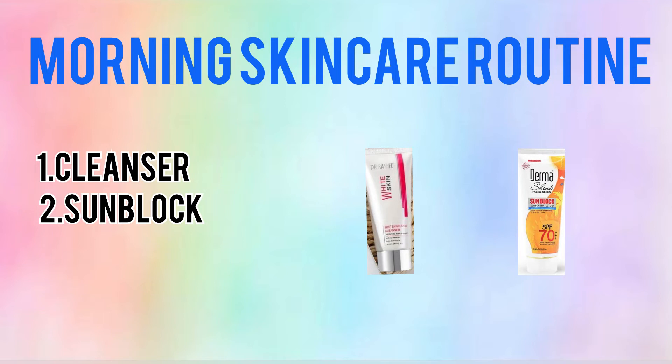Also very important for the morning routine is Dr. Rashiel's sunblock. I recommend using it as part of your morning skincare routine. Make sure you apply it before going out.